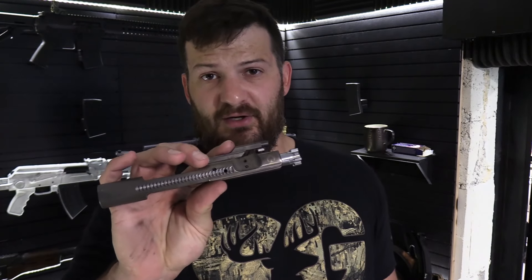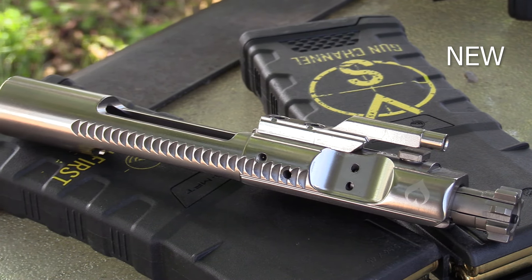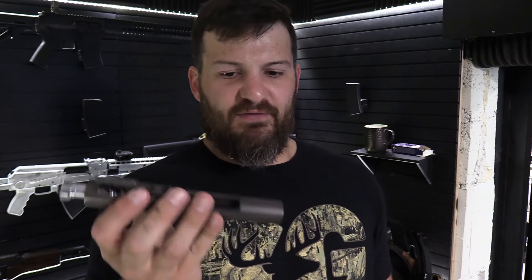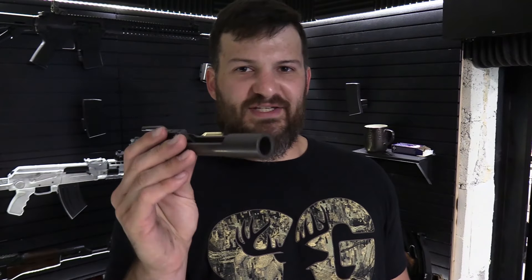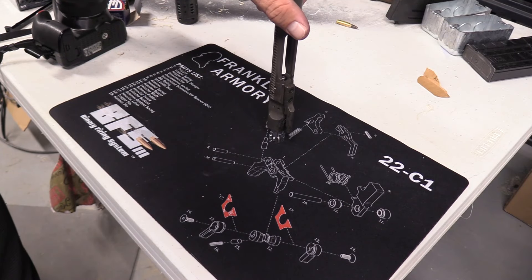Now, this is by no means bad whatsoever. This thing's going to run probably 10 times what it's run. But that's where you start to see some of the issues versus this nickel boron carrier — dirty, got impregnated with carbon buildup, it looks dirty, but the finish itself is still intact. There's no rust coming through on the metal of the carrier, whereas there is a little bit coming through on places on the bolt itself.